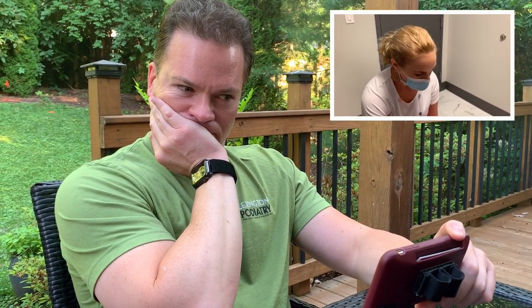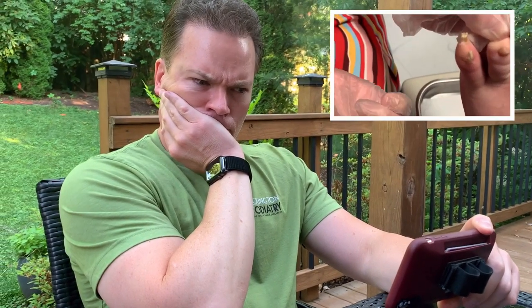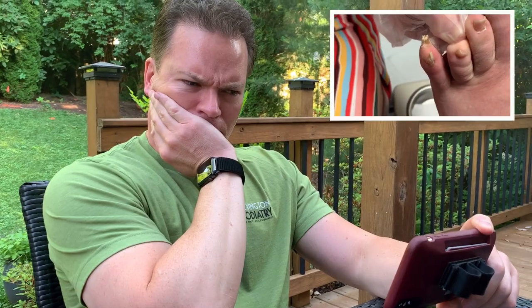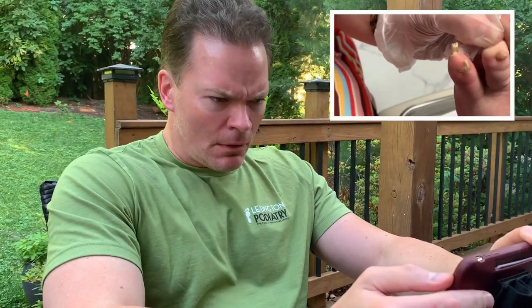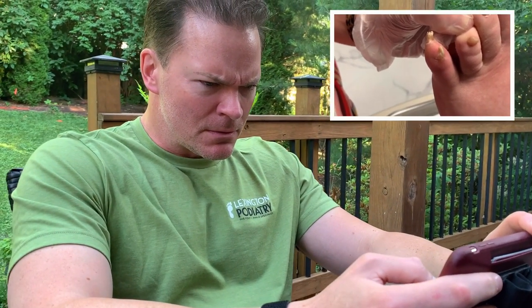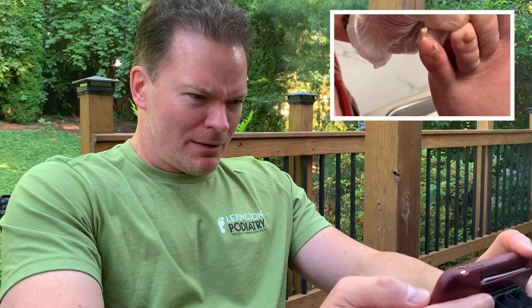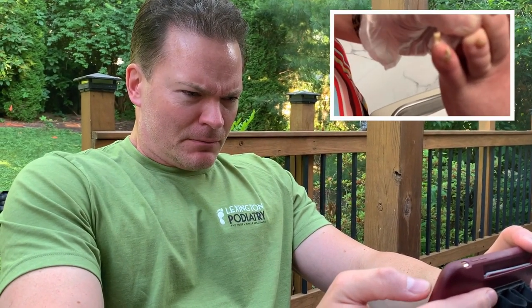It appears that there are two toenails growing out of his fifth toe. Right here, it feels like a toenail. He said it's been growing, and he's trimmed it several times. It does bleed a lot — there are nerves in there, you can feel it.